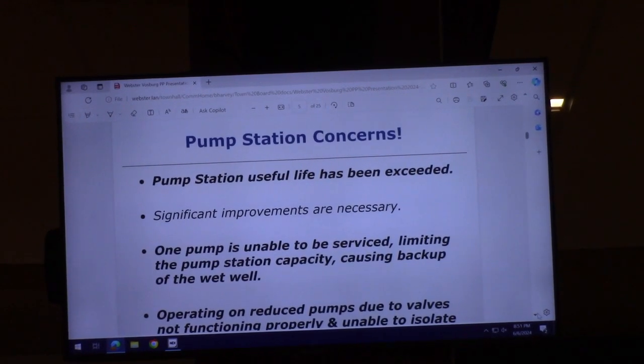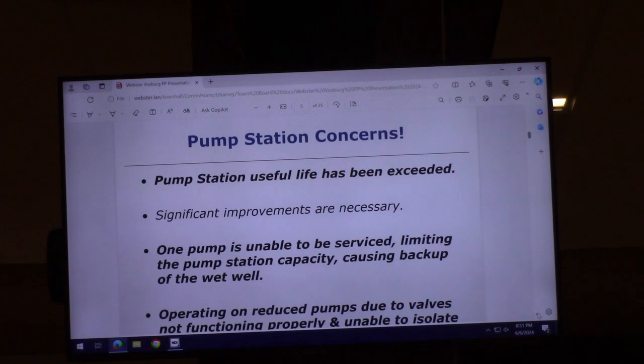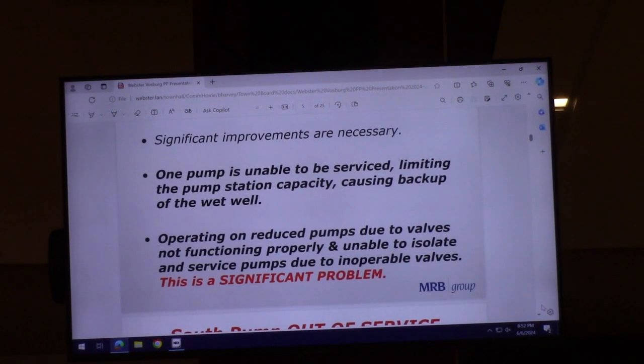The useful life of the pump station has been exceeded. Many components would have a useful life of 30 to 40 years. There's one pump that's unused and unable to be serviced, limiting the pump station's capacity and causing backup of the wet well — witnessed on October 16th, 2021 around 10:30 p.m. on a Friday night. Operating on reduced pump capacity due to valves not functioning is a very significant problem.